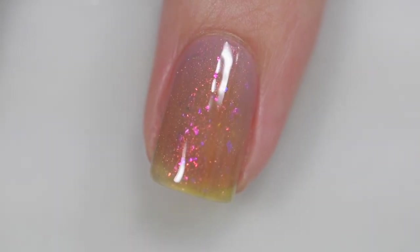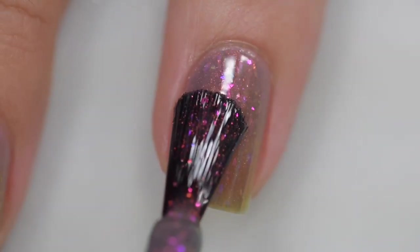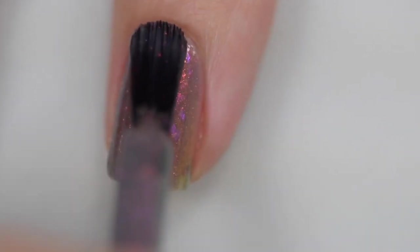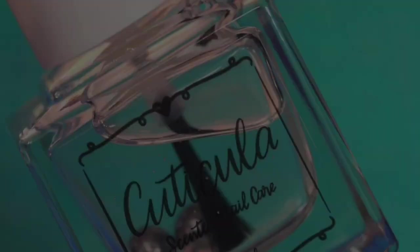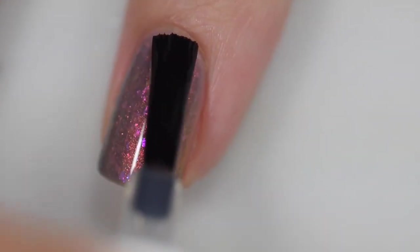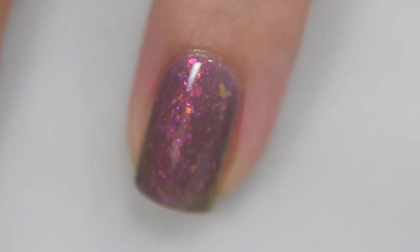The formula is excellent — it starts off a little sheer on the first coat, then I go in for a thicker second and third coat to build to opacity. I like to start thin and build with flaky polishes for more of a squishy effect. Removal was easy with no application issues, and my swatches show three coats and a glossy top coat.